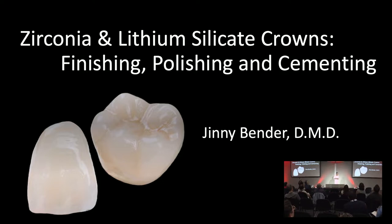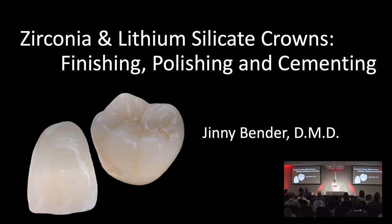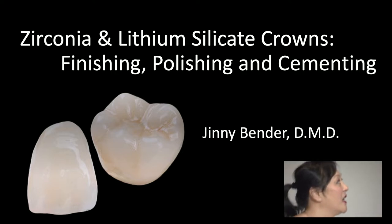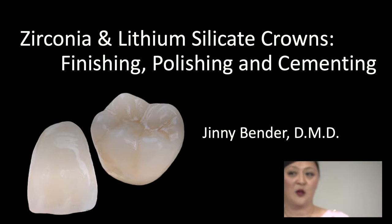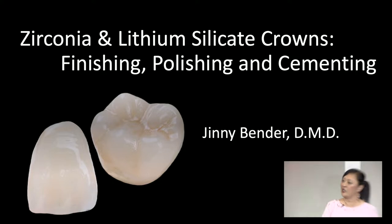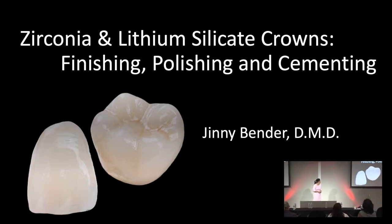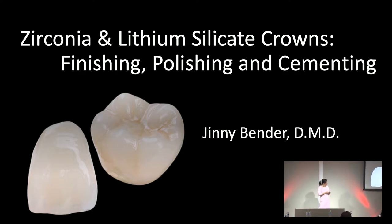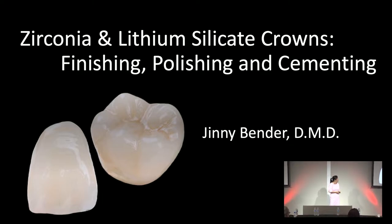Zirconia, known for its unsurpassed beauty and strength, is a great alternative to gold alloy or PFM crowns. And then we have the lithium silicate crowns, which are known for their extreme beauty — also known as Emax, and we call it Obsidian here at Glidewell. We're going to talk about the latest protocols for finishing, polishing, and cementing.